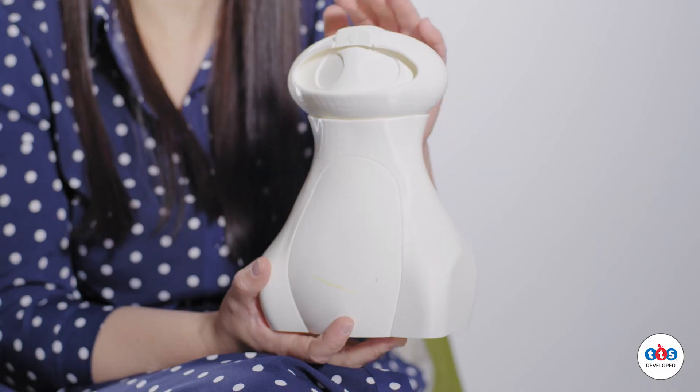He has removable tummies, which means that he can expand his functionality within the classroom — for example with a forklift that can move things around the classroom. He has so many different ways in which you can open up the use of floor robotics in your classroom.